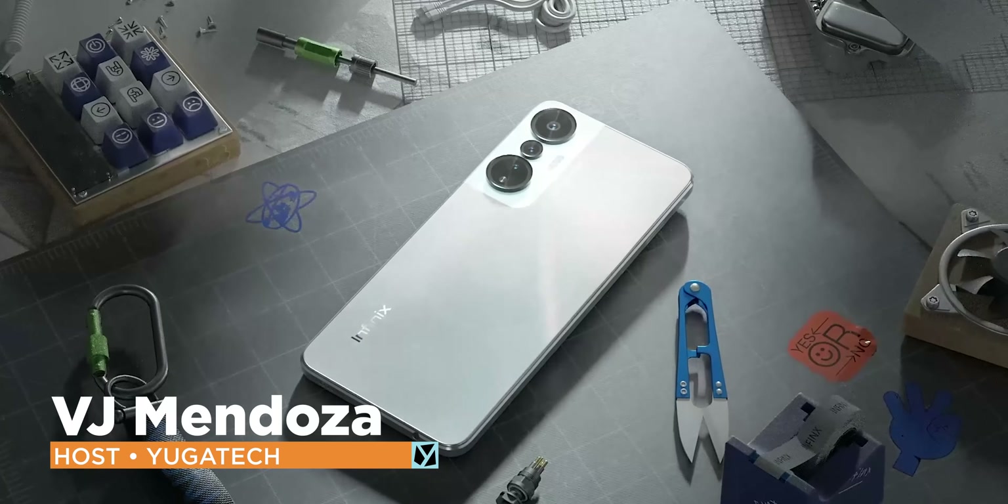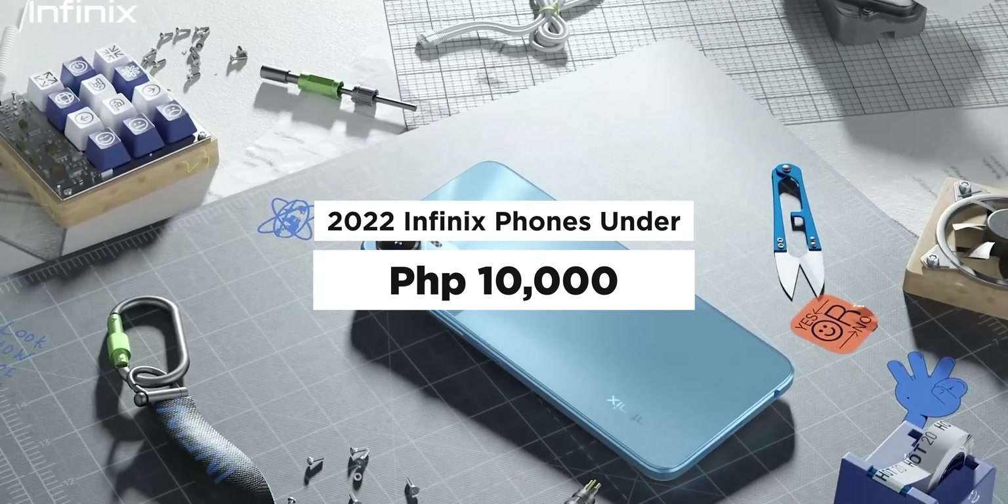If this is your preferred brand, carry on, and if you're curious enough of what Infinix has to offer, then this video is just right for you. This is VG of Yugatech, and here's the list of 2022 Infinix phones under 10,000 pesos.